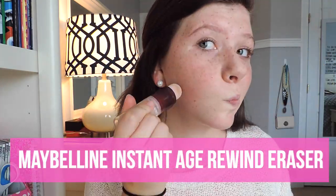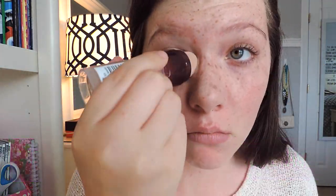For some extra coverage today, I am using the Maybelline Instant Age Rewind Eraser underneath my eyes, as well as on any red spots I may still have.